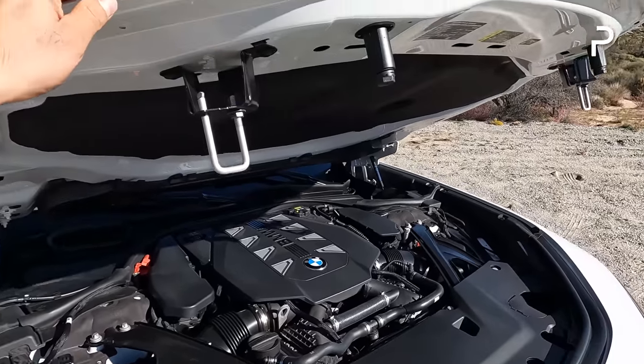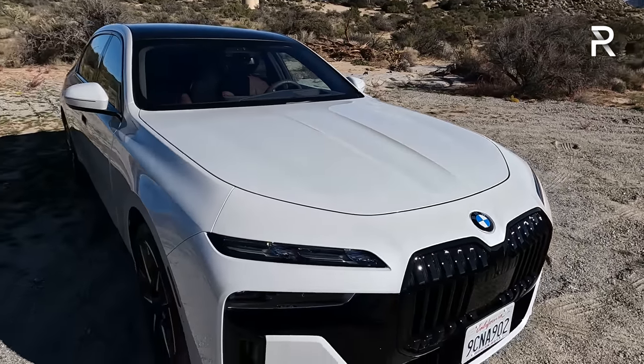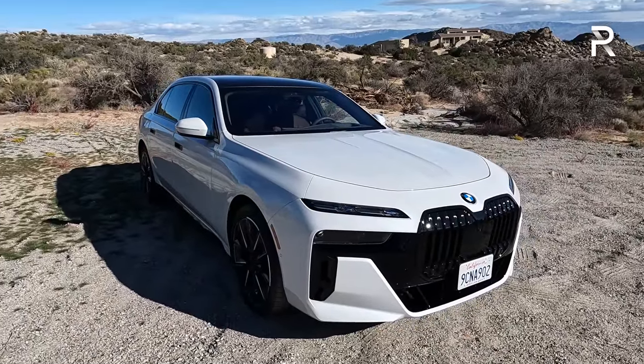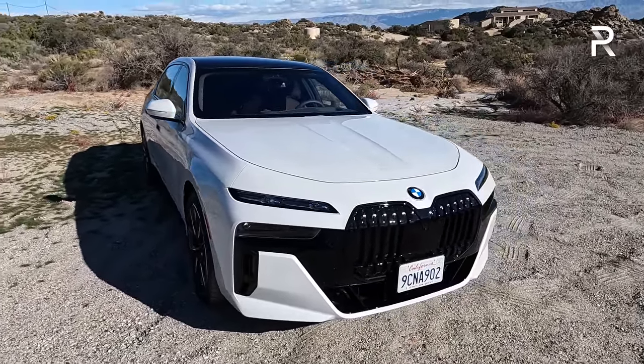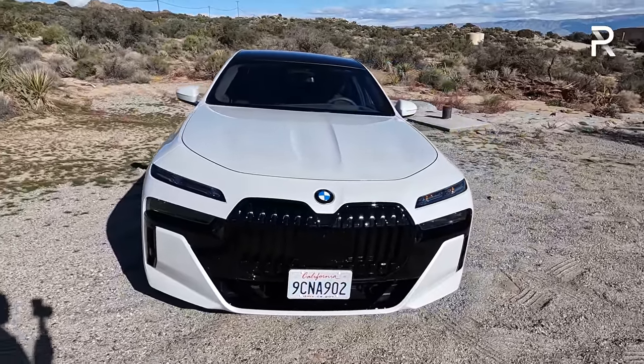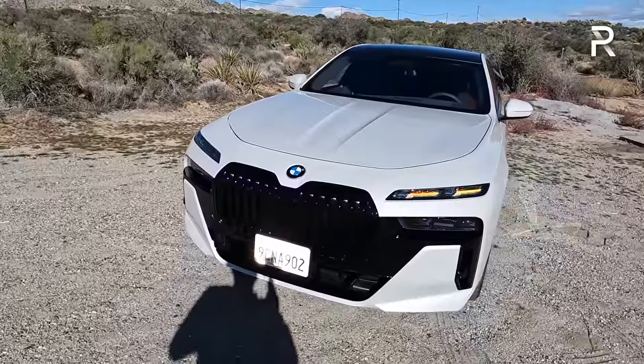Let's close up the hood — you can see it has two latches there to help with fitment and overall stability. Looking at the design, BMW loves to introduce controversial designs, especially on their flagship vehicle. You can see this particular 760 has the M-Sport package, which includes the blacked-out kidney grills.